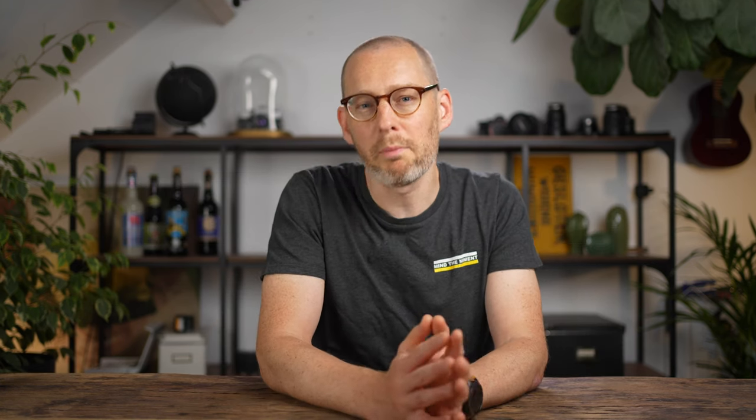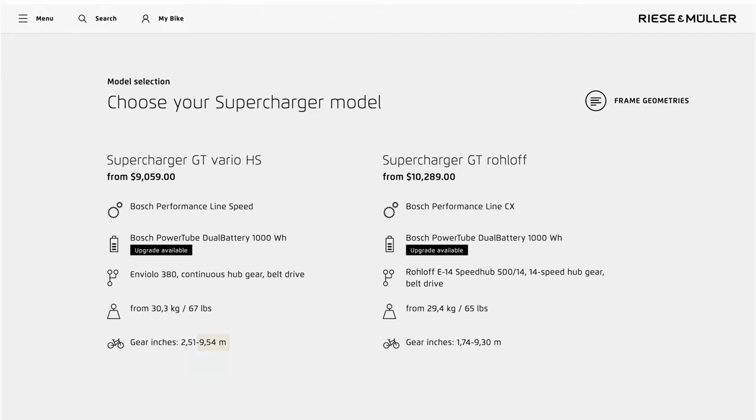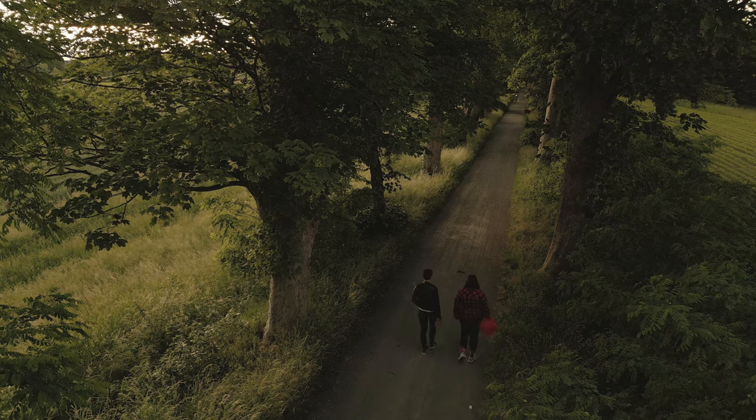Number one, if you want a belt drive, go for the Roloff Hub. In my original review, I complained about the cost of the Roloff, and I still think it's a bit much. But the problem is that the NuVinci is just not on the same level. Riesenmuller is not very clear about this, but the NuVinci is not as efficient as the Roloff, so you have reduced range, and that efficiency further declines over time. Also, the cadence at the highest gears is lower than the Roloff, and that bothers me in particular, because the numbers on the Riesenmuller website, unless I completely misunderstand them, seem to imply differently.